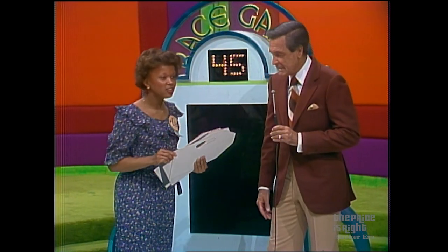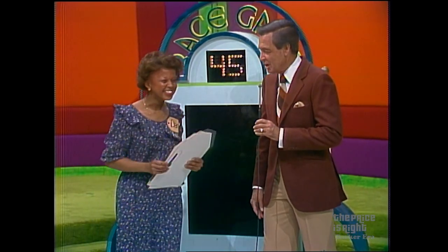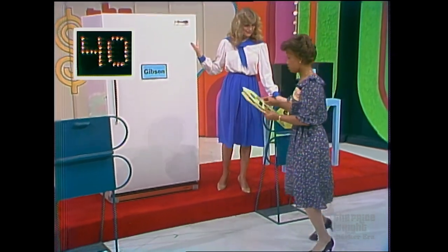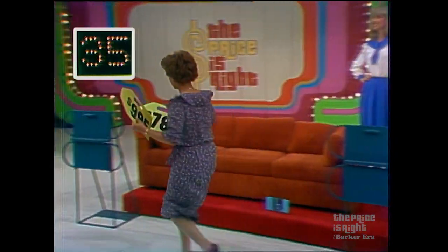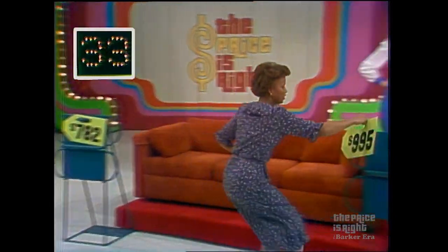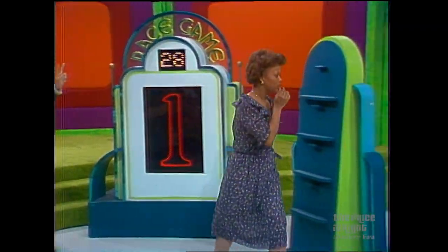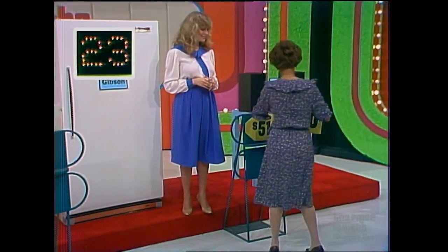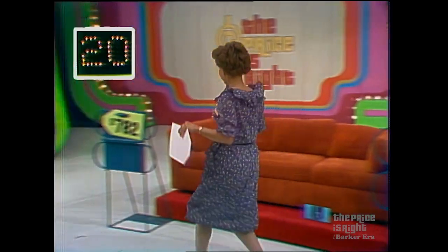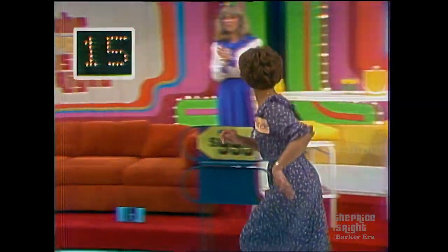Yes. On your mark, get set, go. I hope she doesn't fall off her shoes. You have 33 seconds, and here she comes. One right, three wrong. Make changes. Hurry up. One is right. Did she do the right thing? She better get over here and find out.